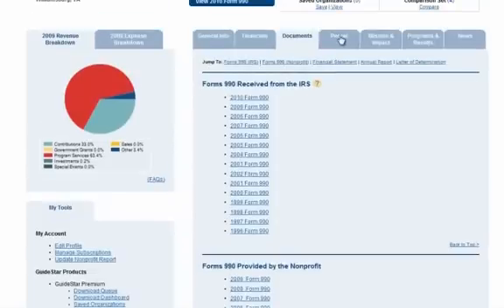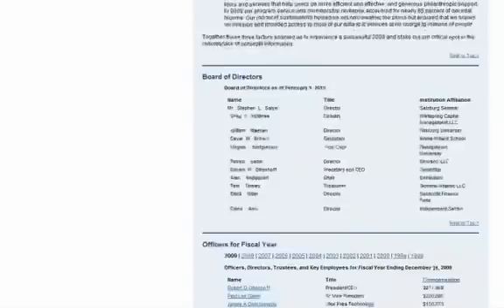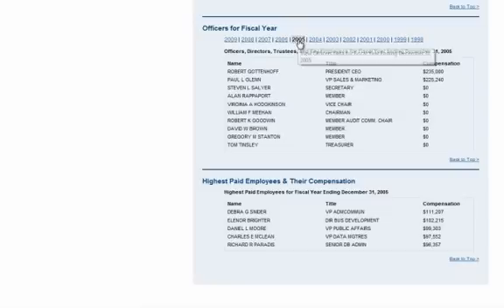You also get access to all of the people information we have digitized from the 990s for that organization — people listed in the board section of the 990s, senior executives, and highest paid employees. To view a different year, you just click on the year that you want to look at.